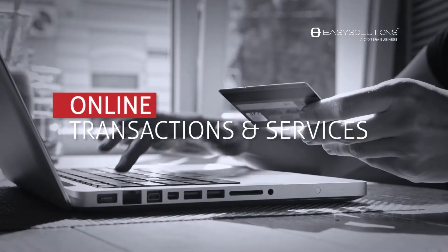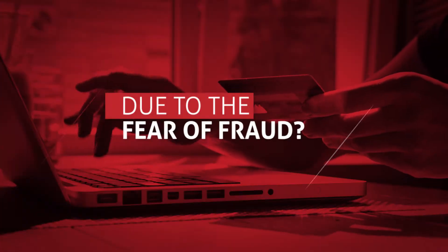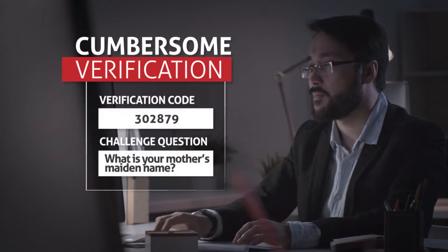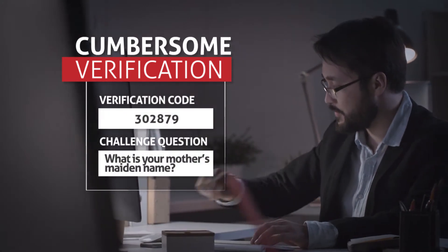Is your business holding back on offering a wider range of online transactions and services to customers due to the fear of fraud? Do you feel like you can only ensure that users are who they say they are through cumbersome verification processes?